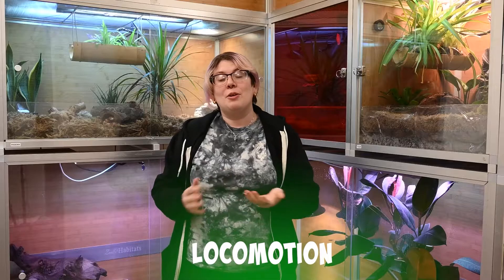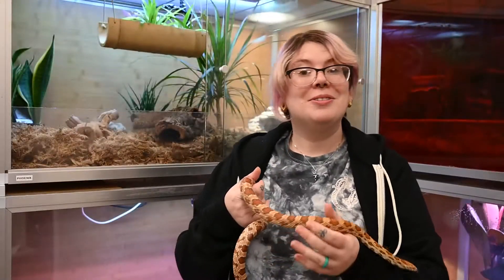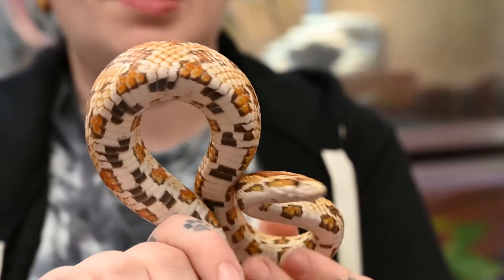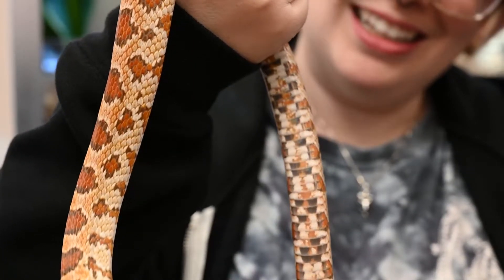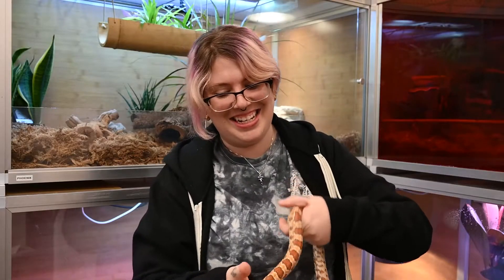The next thing I want to talk about is locomotion, specifically in snakes. The scales on a snake's belly look a little bit different than the scales on the rest of its body, because those belly scales grip onto tiny imperfections in the surface they're crawling on and push them forward, making them move. Let's pull out Little Miss Phoenix so you can get an idea of what that looks like. The belly scales are more elongated where the other scales are diamond-shaped.